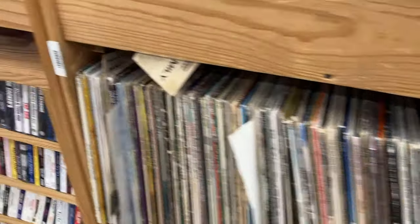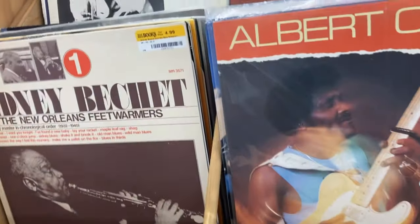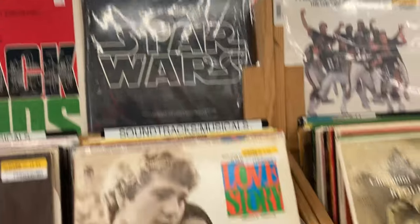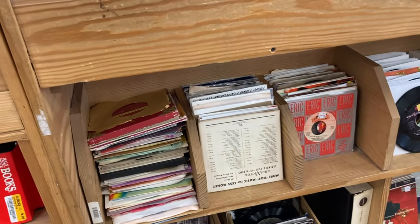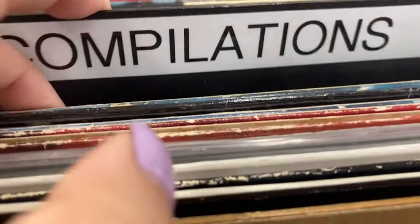Here are the records. They had a bunch of used records on the bottom shelves, and the newer, nicer ones were on top. I didn't really recognize any of the names. The Star Wars one I already have, which is cool to see, but that was pretty much the only thing I recognized in this area. They also had a lot of 45s. I was looking in the compilations to see if they had anything I'd like, and same thing with the 12-inch singles, but I didn't really recognize anything.